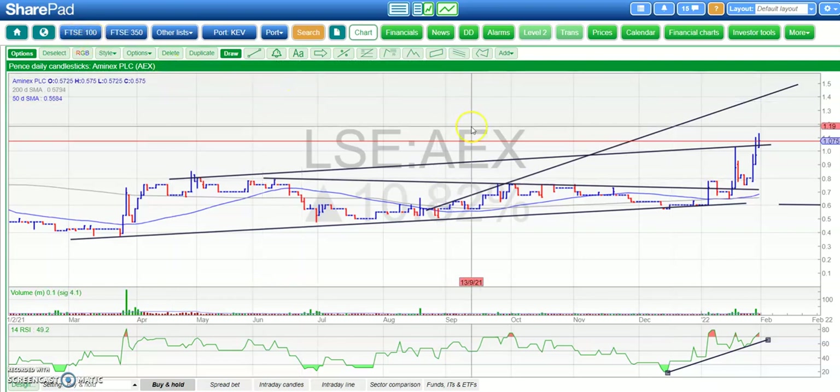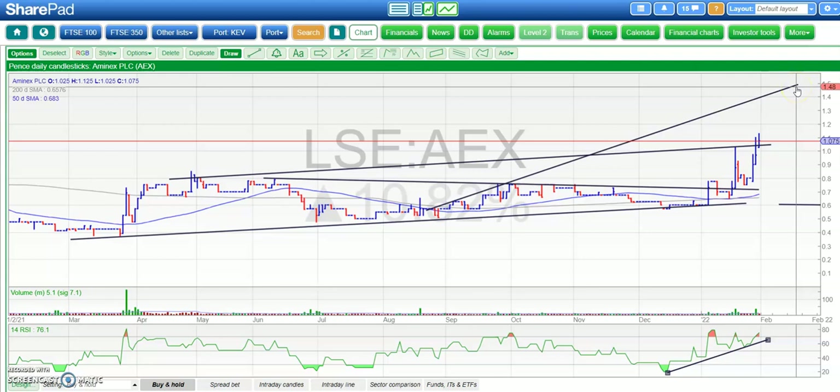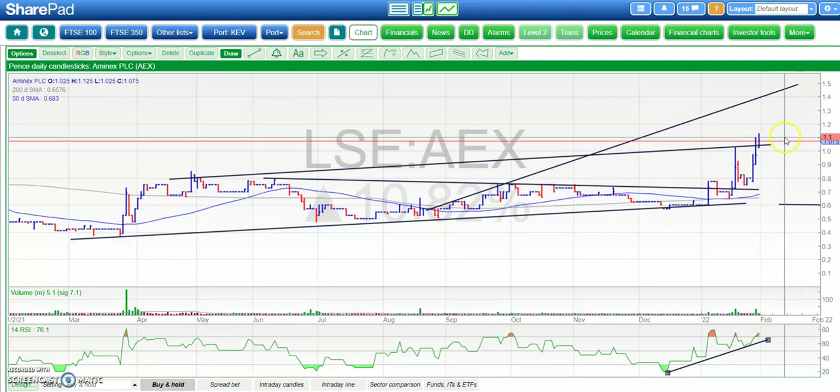Starting off with Amenex, where we're making good consolidation and progress at the same time, holding above that top of the trend channel from March last year around 1.05p, above the one-penny area. Looking for 1.5p over the next six to eight weeks, hopefully sooner, especially while we remain above the one-penny level.